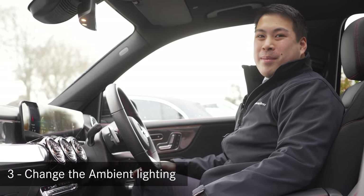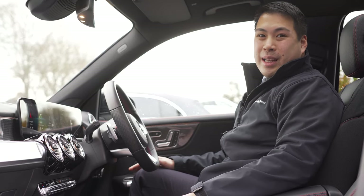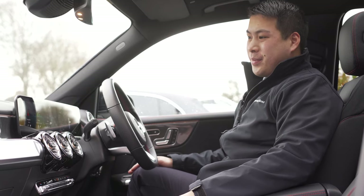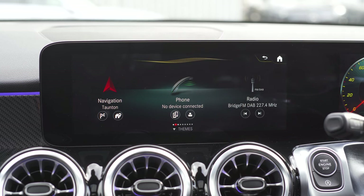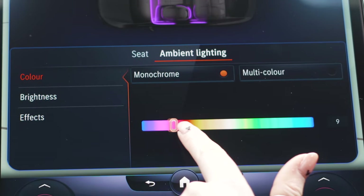The great thing about Mercedes is you can really personalize the interior with ambient lighting. Let me show you how to change the color of the lights. Hey Mercedes. — How can I help? — I want blue lights. — Okay, I'm changing the color. And it keeps going with 42 different colors to choose from.